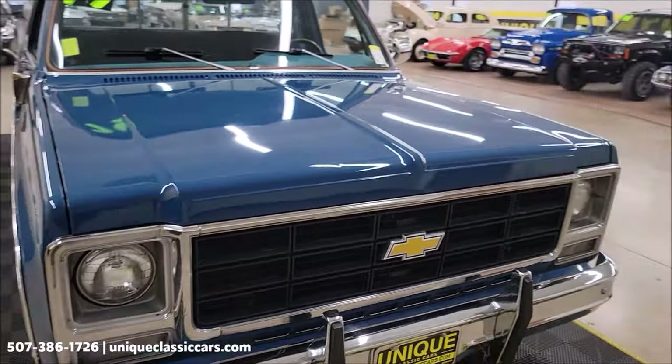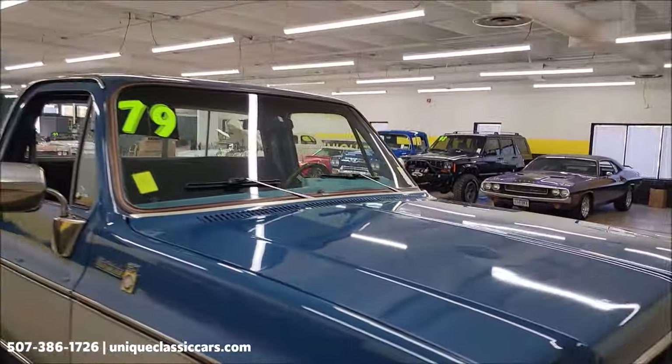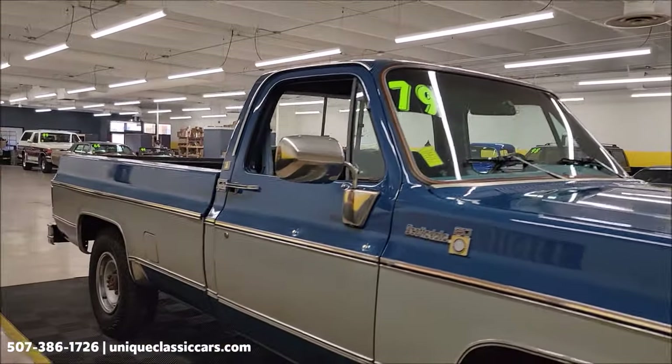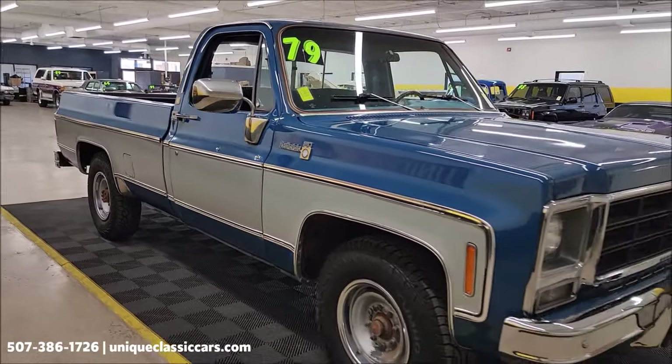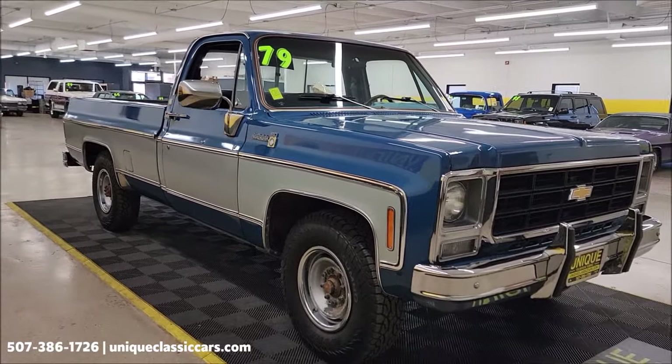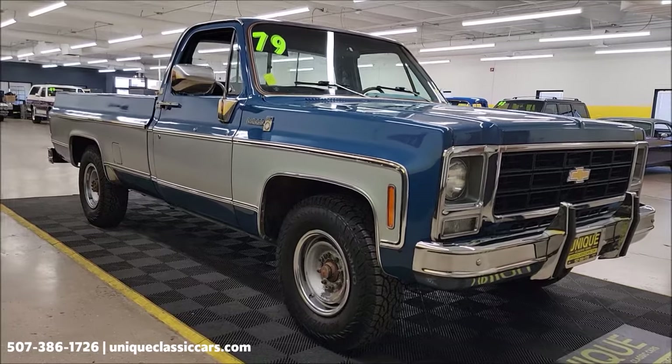Take a look at the chrome up front — grille, headlights, surrounds. Paint on this truck is a deep blue mystic silver two-tone combination. Take your time looking through the still pictures; they can be seen at uniqueclassiccars.com.